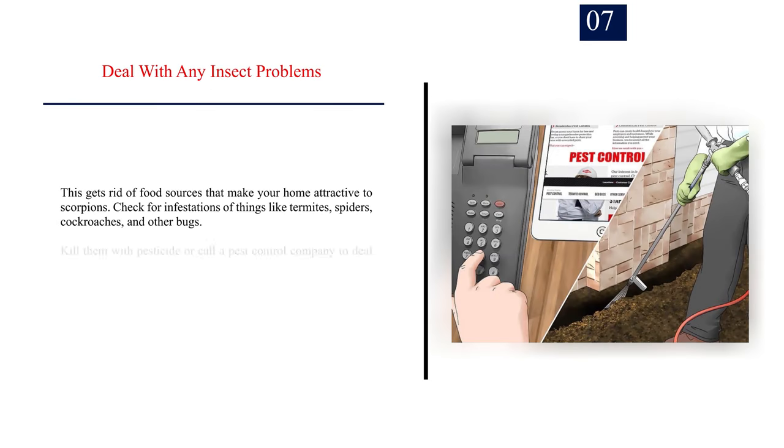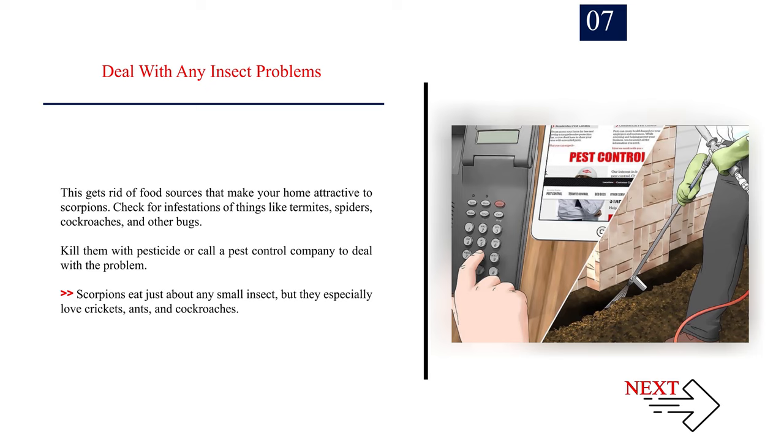Number 7: Deal with any insect problems. This gets rid of food sources that make your home attractive to scorpions. Check for infestations of things like termites, spiders, cockroaches, and other bugs. Kill them with pesticide or call a pest control company to deal with the problem. Scorpions eat just about any small insect, but they especially love crickets, ants, and cockroaches.